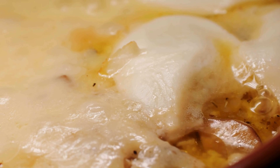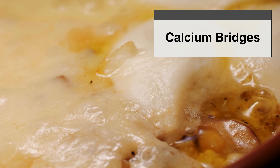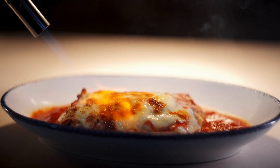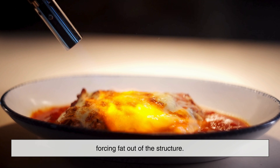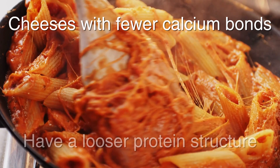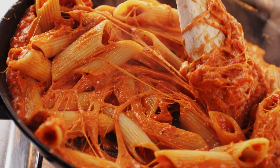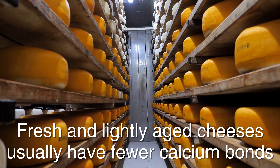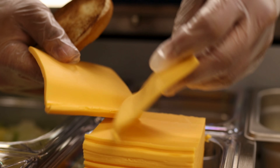Cheese proteins don't just float around randomly. They're held together by calcium bridges, which act like molecular glue. In cheeses with lots of calcium bonds, the protein network is rigid and resistant to heat. When heated, these proteins tighten instead of loosening, forcing fat out of the structure — that's why some cheeses turn oily when heated. Cheeses with fewer calcium bonds have a looser protein structure, so heat allows those proteins to slide past each other, creating that classic stretchy, melty texture. Fresh and lightly aged cheeses usually have fewer calcium bonds; aged cheeses have more, making them less cooperative in the melting department.